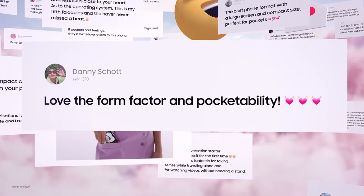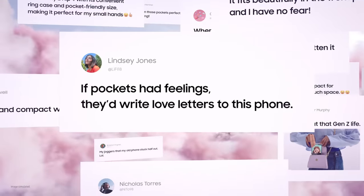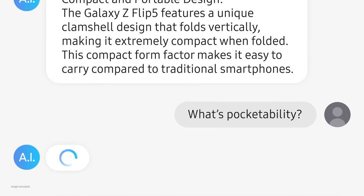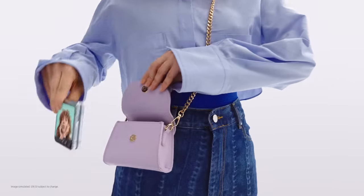Love the form factor and pocketability? If pockets had feelings, they'd write love letters to this phone. What's pocketability? This — this is pocketability. I never really had a pocket, but pocketability seems like a big hit with people who do.